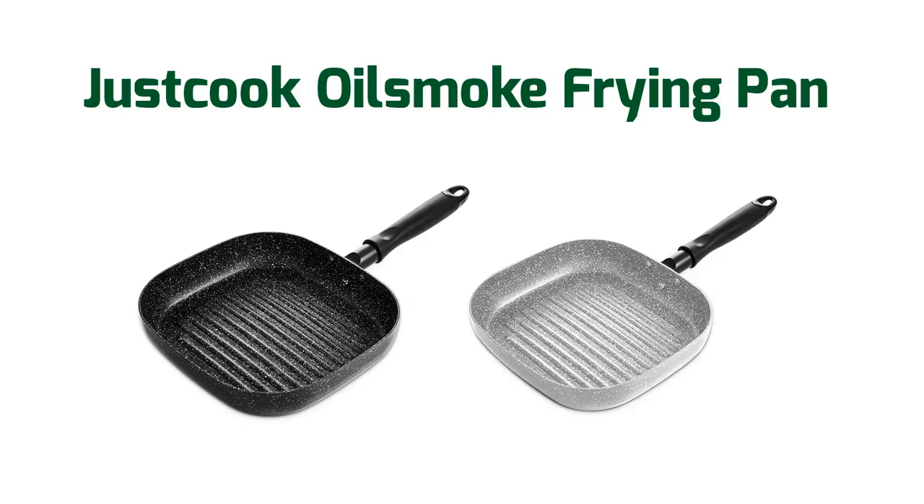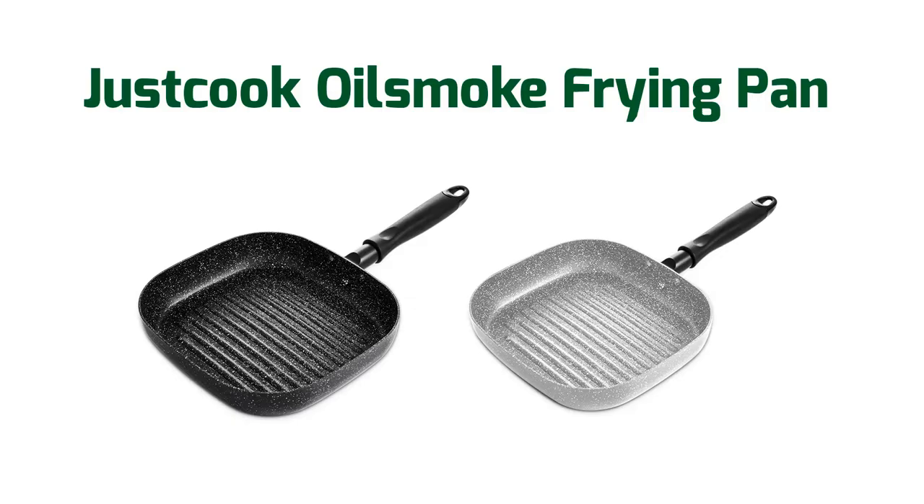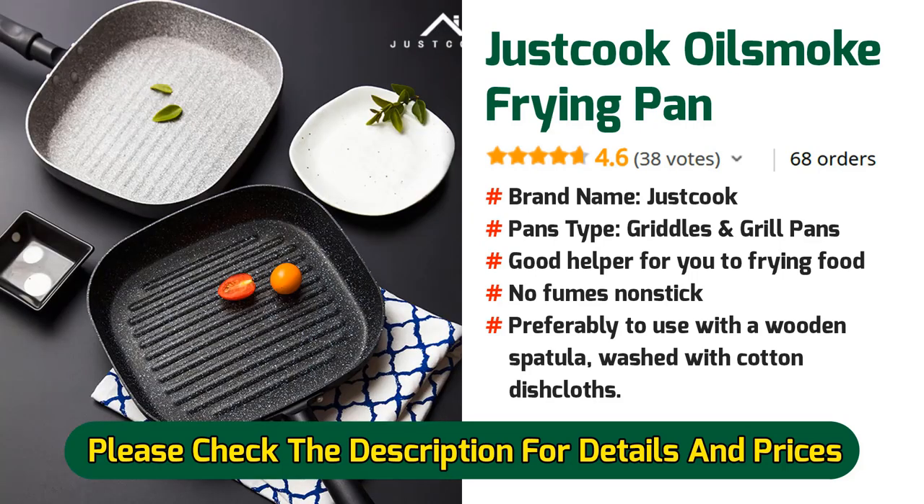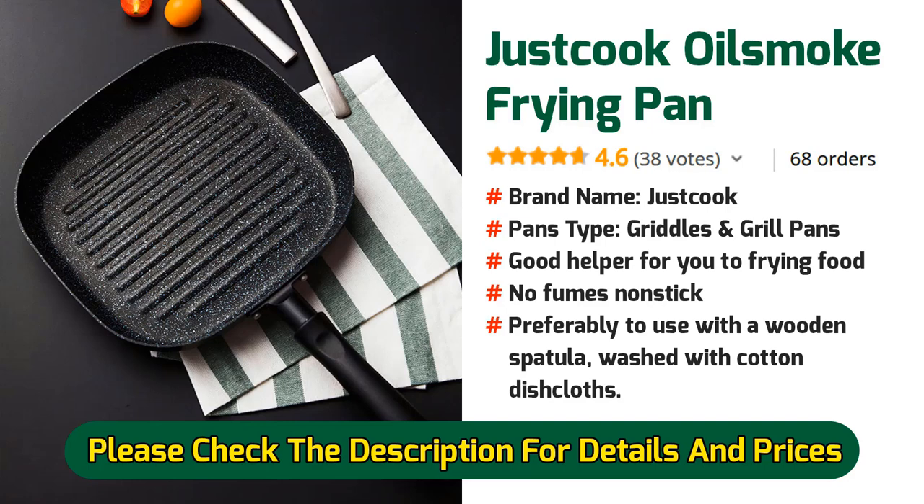Number 3: Just Cook Oil Smoke Frying Pan. Great for cooking fun meals for children and a good helper for frying food. Preferably use with a wooden spatula and wash with cotton dishcloths. Don't wash with a metal material brush, otherwise it will remove the non-stick coating.